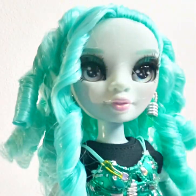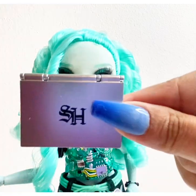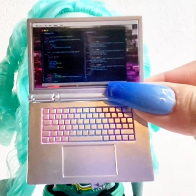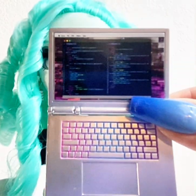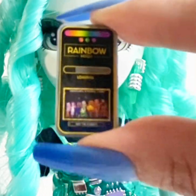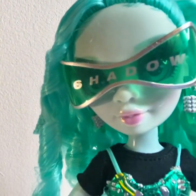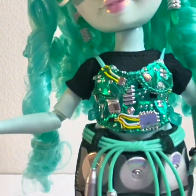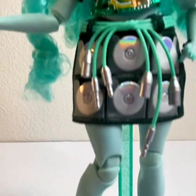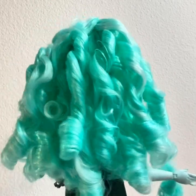Next up we have Berry Skies. She comes with a tablet and a computer with 'SH' for Shadow High. She also has a cell phone. She's a tech character, so she has cool little glasses and a detailed three-piece outfit with flat shoes and a teal doll stand. Here is how she looks from the back.